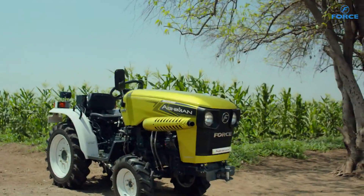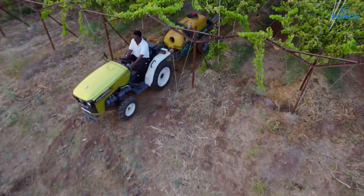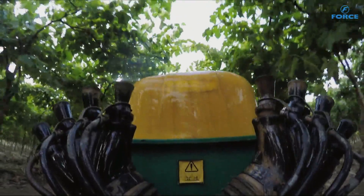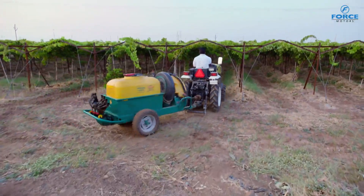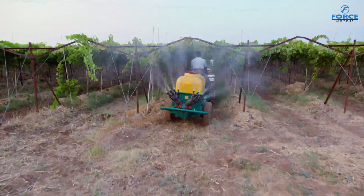The only tractor in the range having an independent PTO clutch, with an ergonomically placed independent PTO clutch actuating lever just below the steering wheel, which can be used to disengage the PTO before every turn and engage it again after executing the turn.